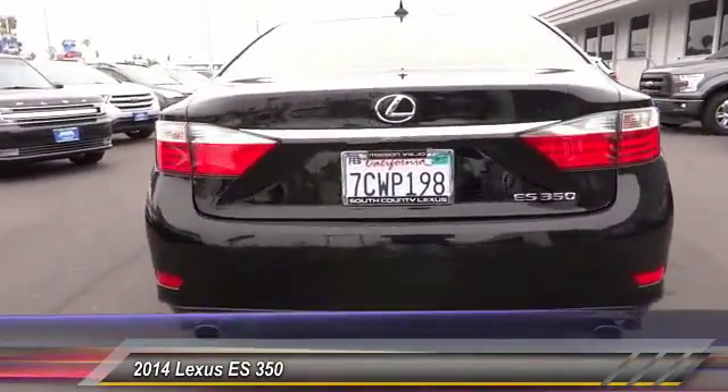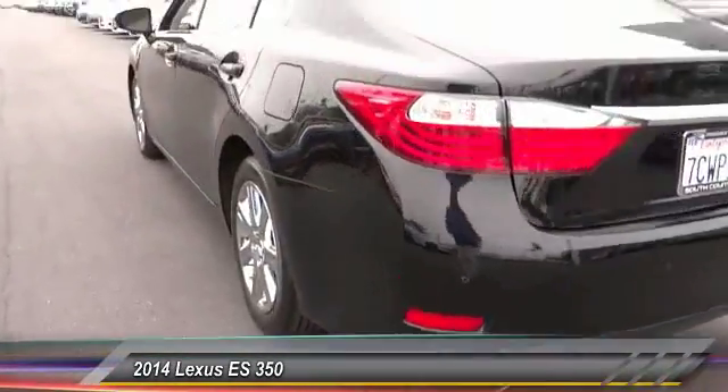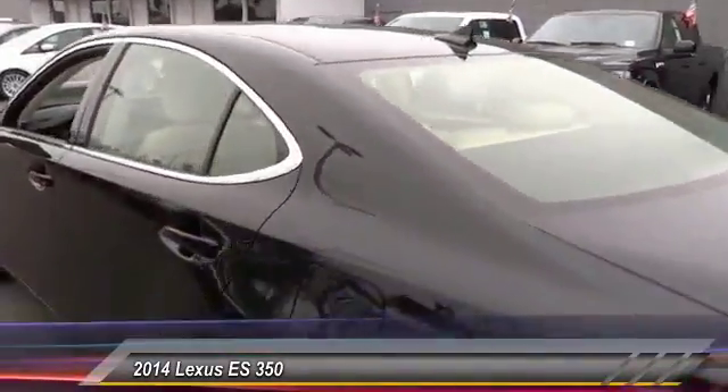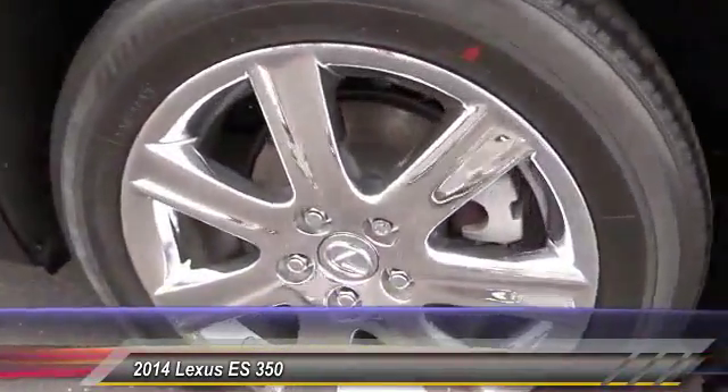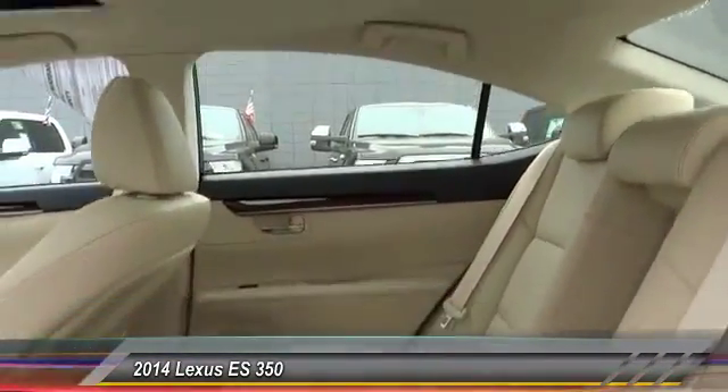The countless standard interior features transport you to a new level of luxury and convenience, and priced below $35,000, this vehicle has less than 15,000 miles. Here are some of this vehicle's great options: backup camera, keyless entry, heated seats, navigation